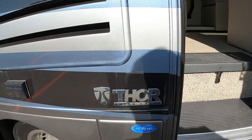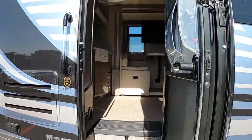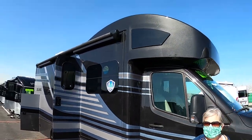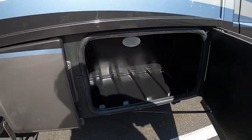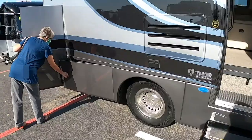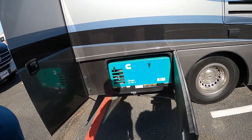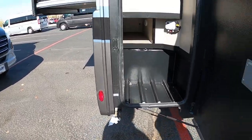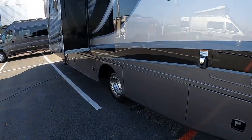This is one of the new ones for 2021 — it's a Delano built by Thor, model 24RW. I love it — the front cap is great. Let's take a look at the storage underneath: a few small cabinets, and it has a generator, which is really great. There's also a gas bib in the back for a barbecue, good barbecue storage, and it looks like equal storage on the other side.